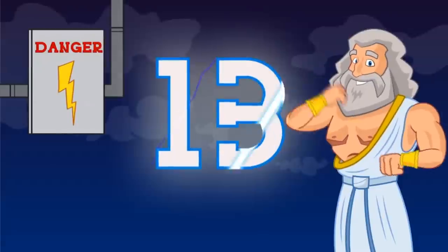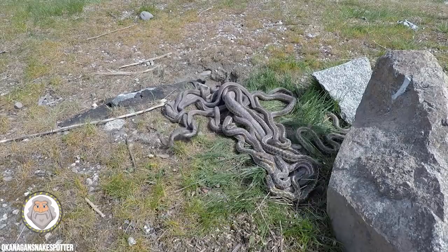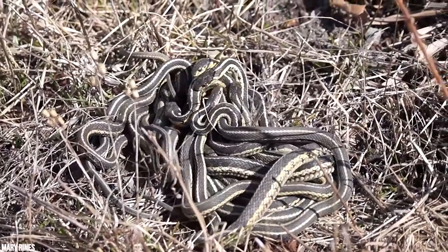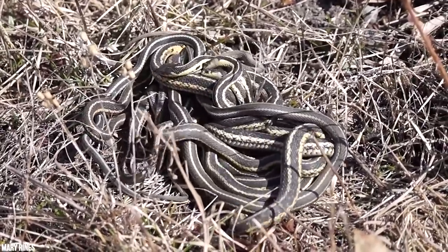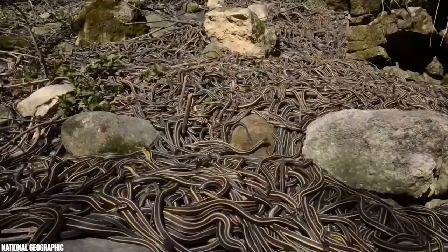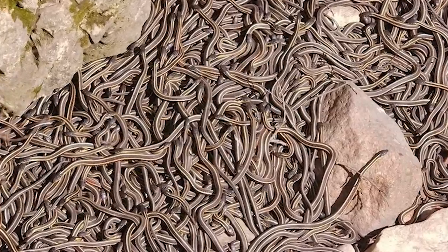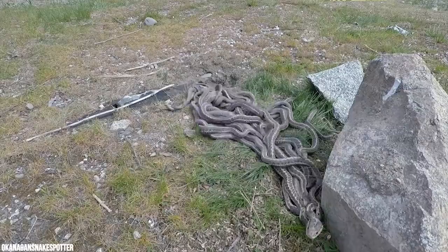Number 13: The Narcisse Snake Dens. Canada's Narcisse snake dens have been described as many things — wildlife preserve, a cesspit of terror, lake of snakes. The site sees tens of thousands of garter snakes arrive annually to sleep and mate in one massive slithering pile. At one point the population of garter snakes in Narcisse, Canada approached 70,000.